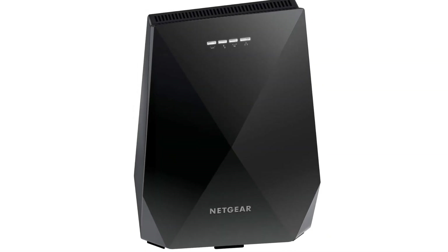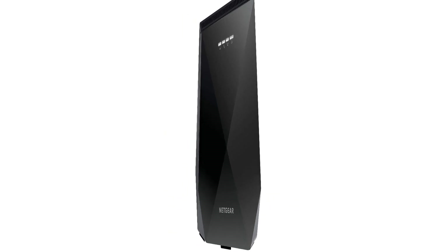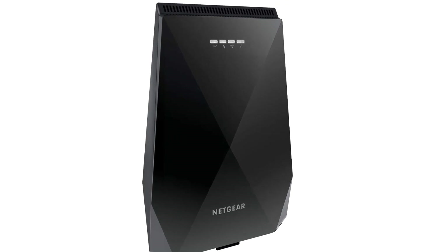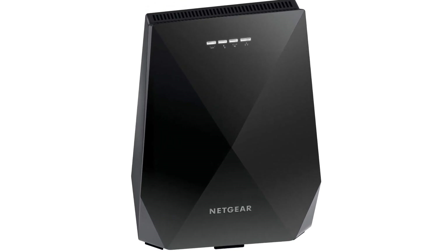At 18 ounces, the Netgear Nighthawk X7700 is as easy to handle as any other router. On the back, you will find a WPS button, two Ethernet ports, an on/off button, a reset button, and a power port.